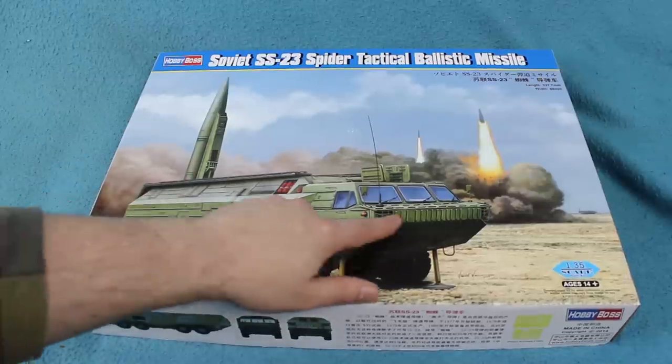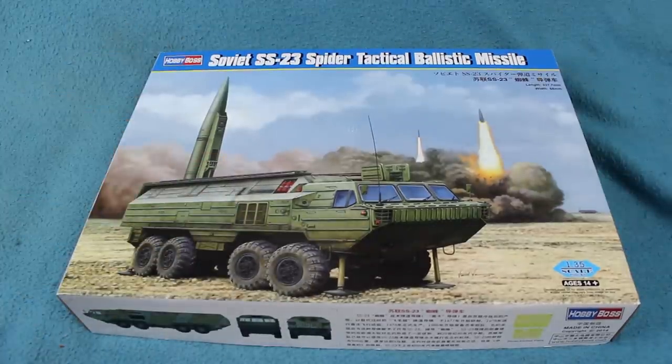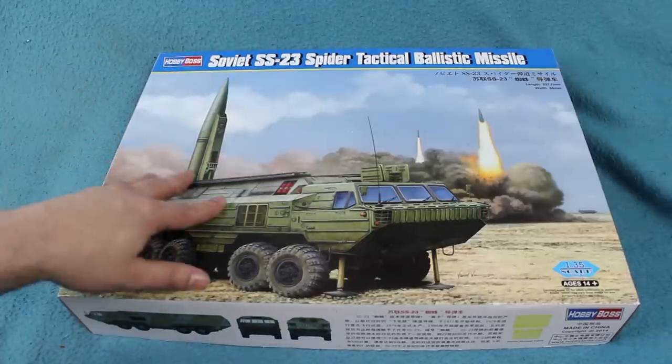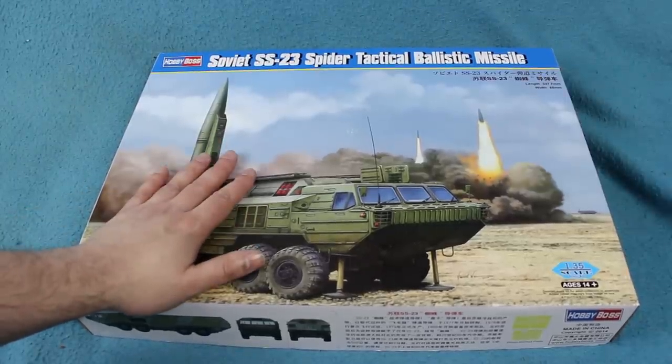Added to that, it had a much improved range. The actual real range isn't really known, but NATO analysts believe it had a range of about 450 to 500 kilometres, although the Soviets at the time insisted it had a range of only about 250 kilometres, which seems rather low.